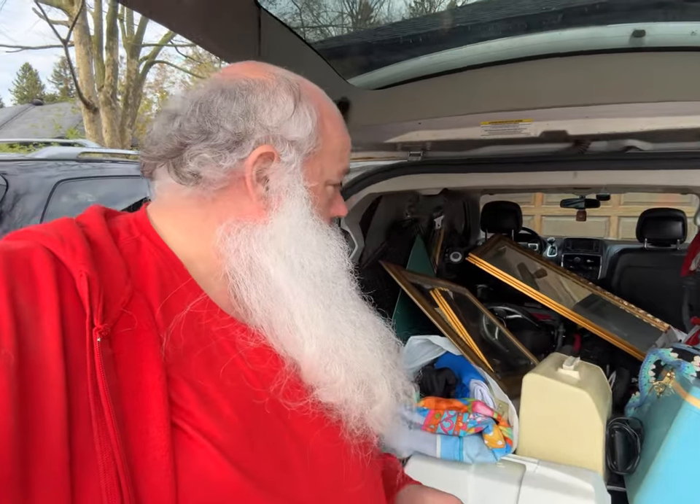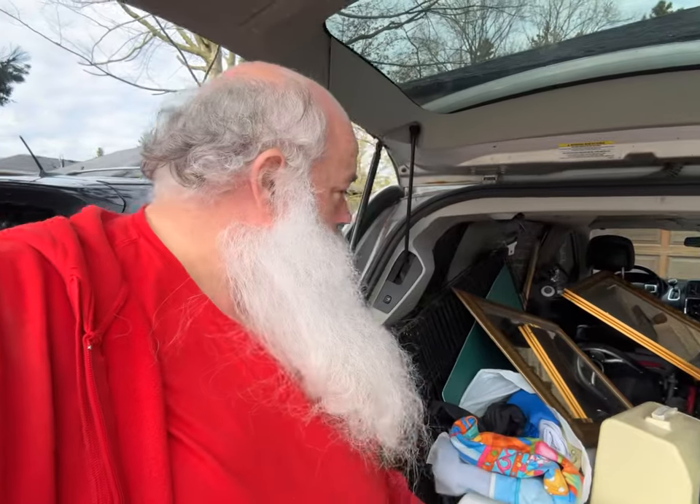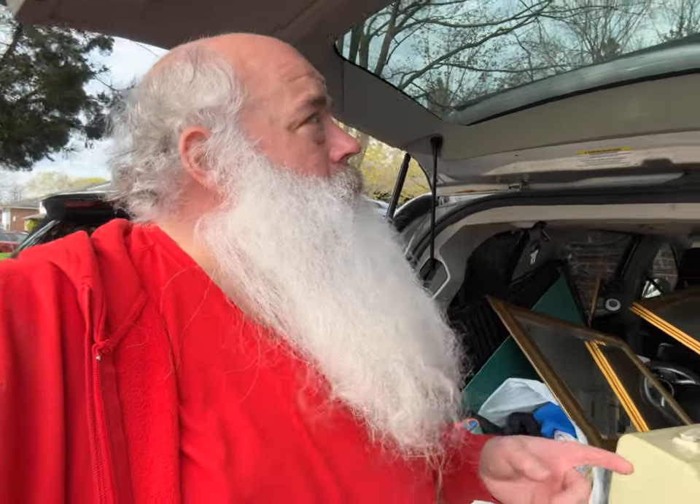Two sewing machines — the lady assured me they work, we'll see. Bonus: two mirrors found at the side of the road. It coincides with the spring drive-around free pickup sale where people put stuff at the end of their driveway. I've been taking advantage of that today as part of my buying, though my garage is full so I can't take full advantage.